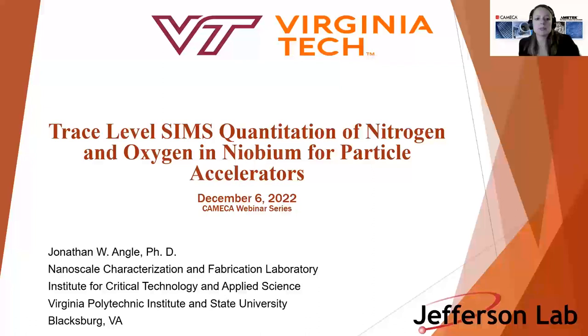I am Laura Creon and I am the SIMS Project Manager for XF and Large Geometry SIMS Lines. Today we are very pleased to have Dr. Jonathan Engel to give this webinar.